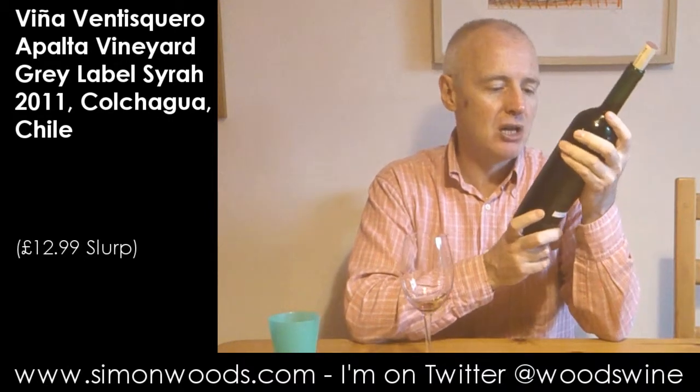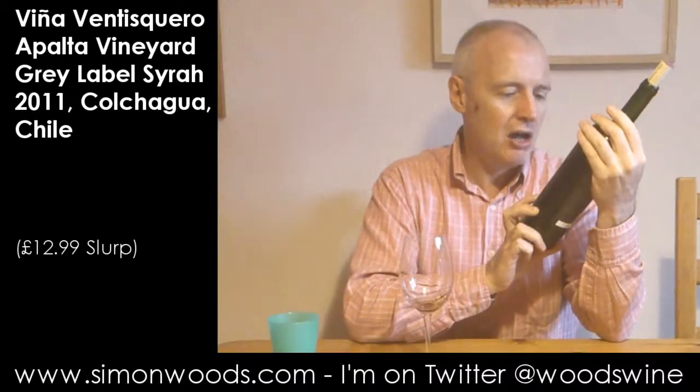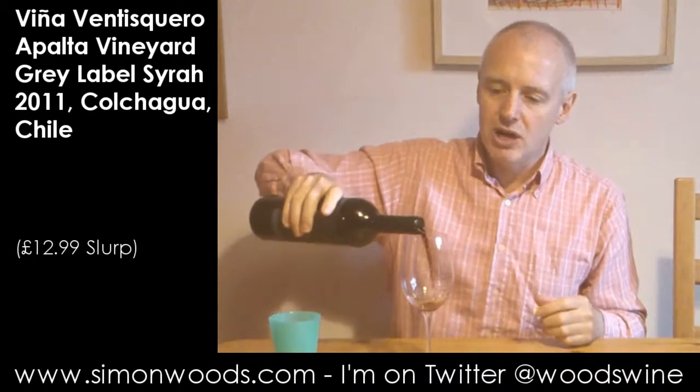Hi there, Simon from simonwood.com. The wine today is Vigna Ventisciaro Grey — they put 'Glacier' in square brackets. It's a 2011 100% Syrah from the Palta region in Colchagua Valley, where some of Chile's top reds come from. Let's give this one a whirl.